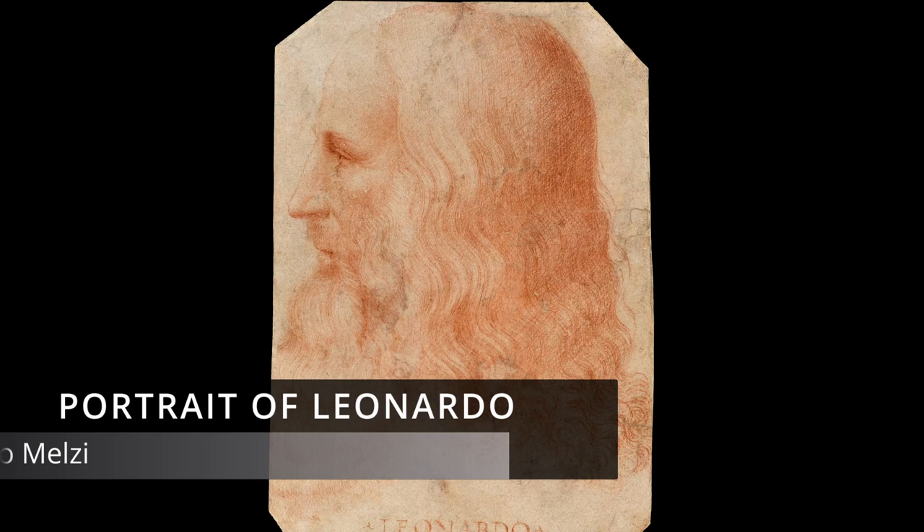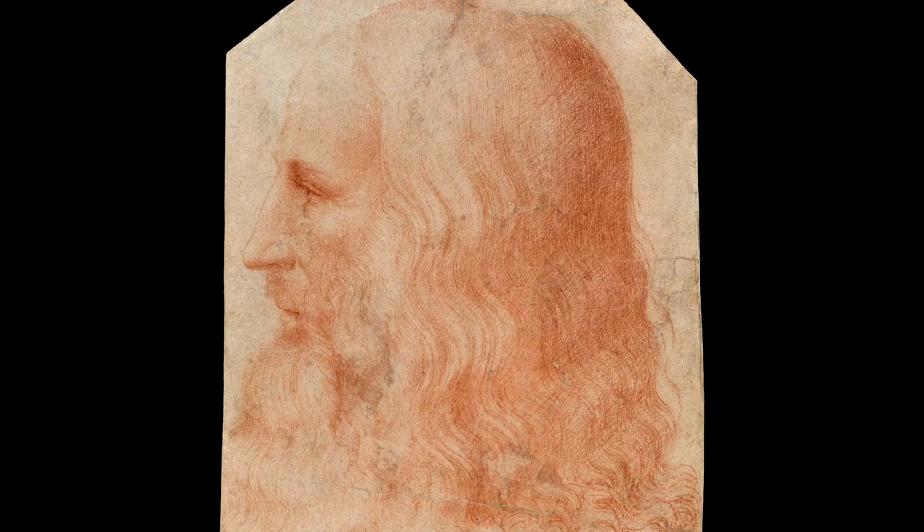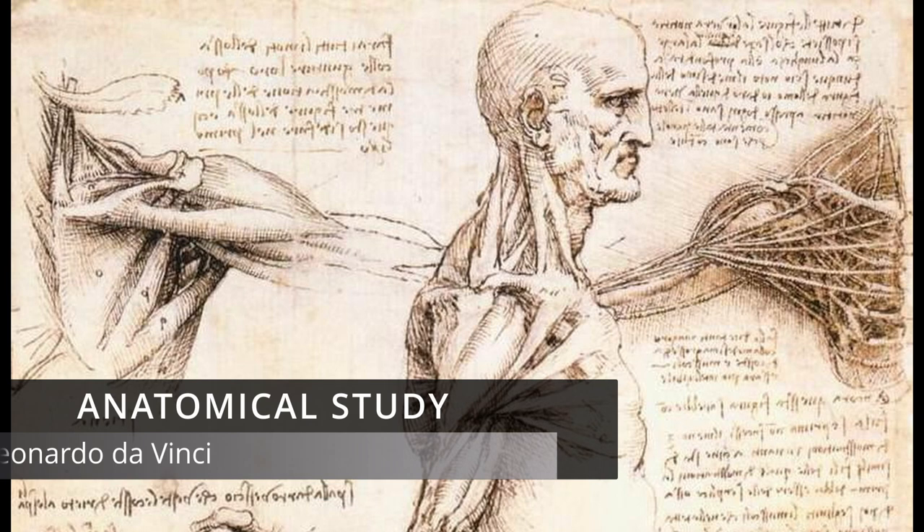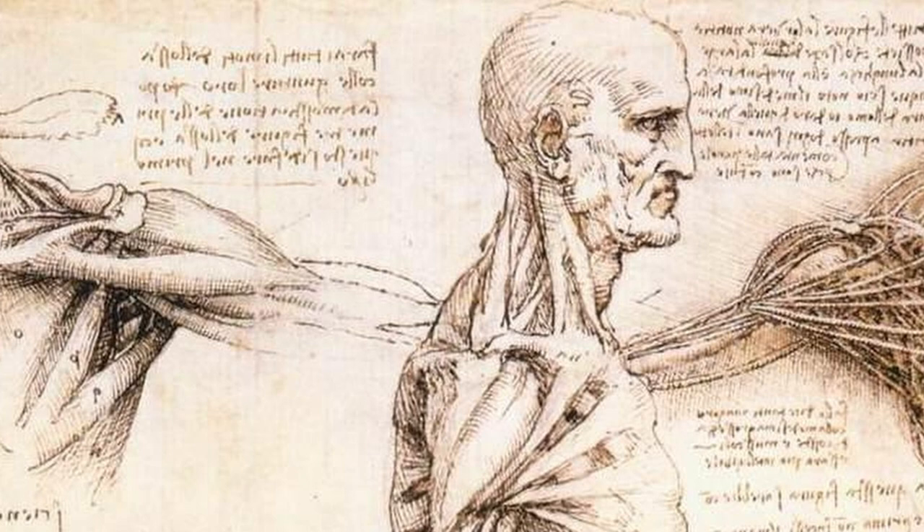Leonardo da Vinci, who lived from 1452 to 1519, was an Italian polymath who excelled in so many fields and was interested in so many subjects, it's hard to believe all of this genius was wrapped up in one mind. He was fascinated by anatomy, a subject he used to great effect when painting, seemingly understanding the underlying structures of muscles and bones as he painted people.